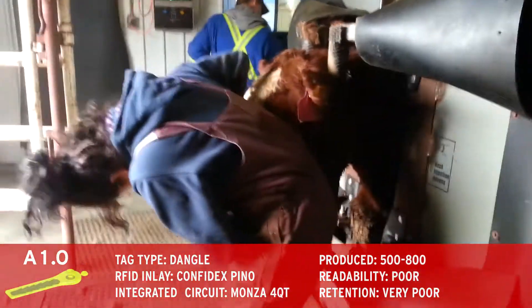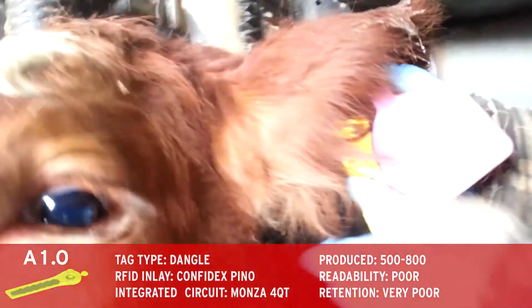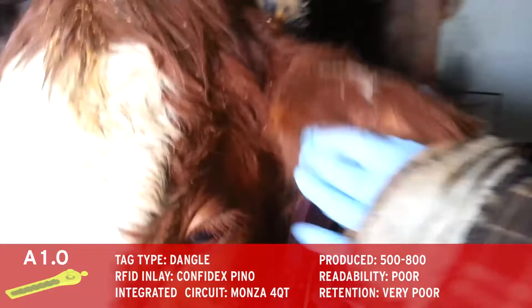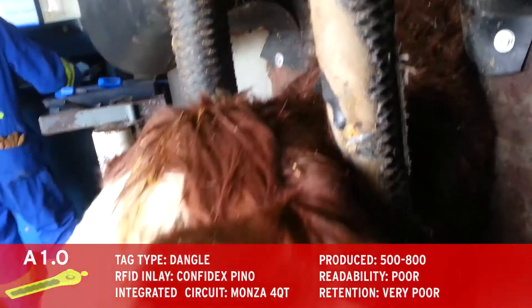Our next prototypes continued to utilize the Pino inlay, but a popsicle stick design allowed for the inlays to stay straight upon application. These inlays also experienced a high failure rate, mostly due to the inlays being crumpled during the overmolding process.